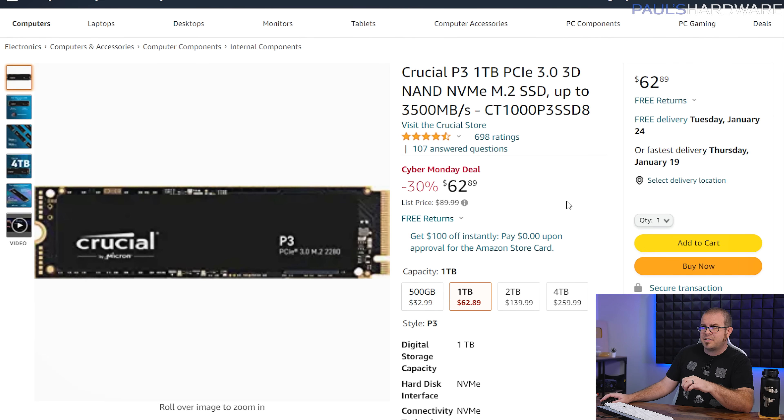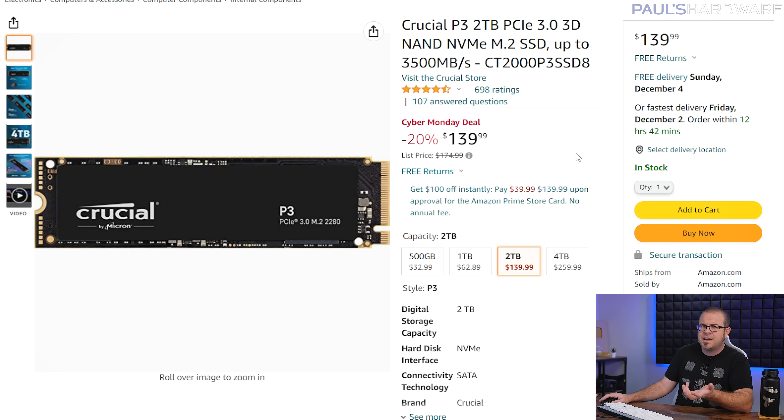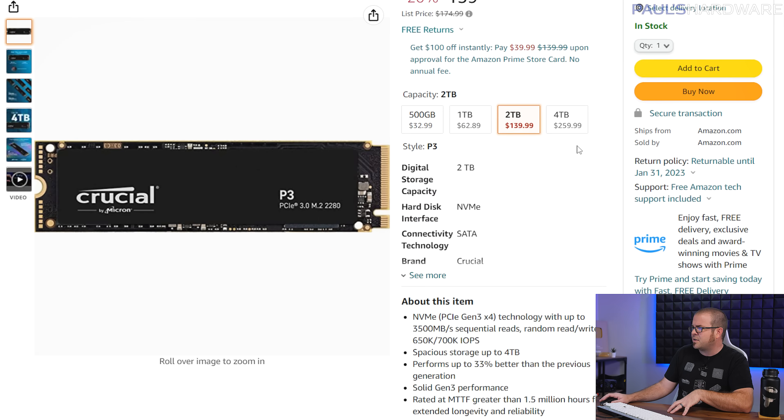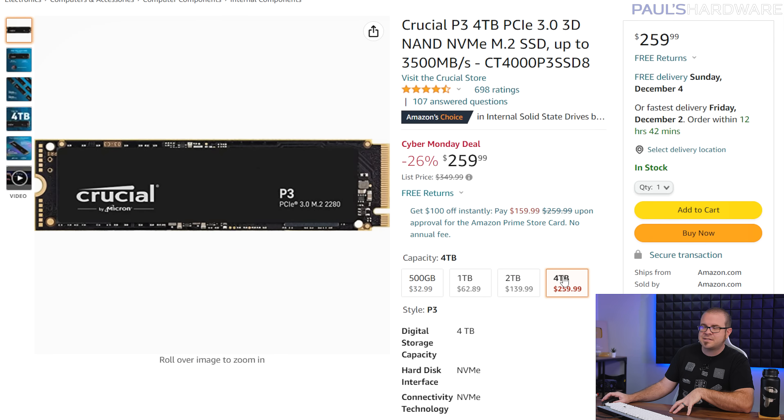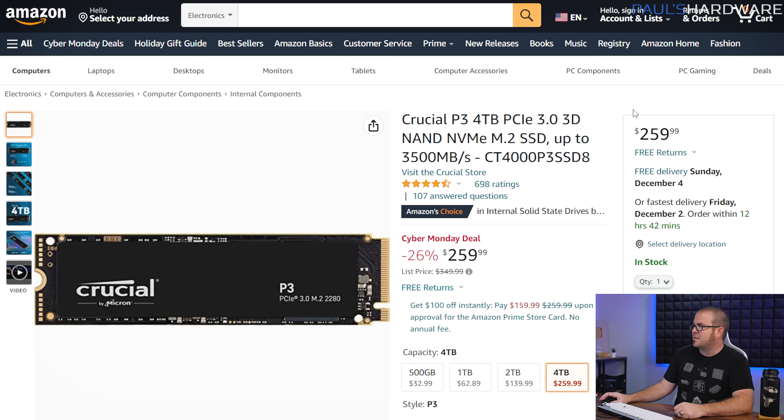And I did mention some even better deals on SSDs. The Crucial P3 is absolutely on fire sale right now — the 1TB version is a better deal than that Kingston drive at $63. The 2TB version is a few bucks more at $140, but note this is a better drive than that Kingston in terms of read and write speeds. Even the 4TB P3 is down to $260, which is the closest I've been to thinking I might need to buy a 4TB NVMe SSD — very convenient to have as a games drive with lots of space and it's really fast.